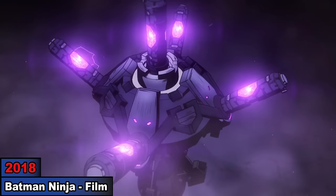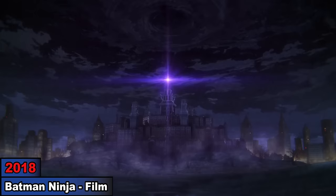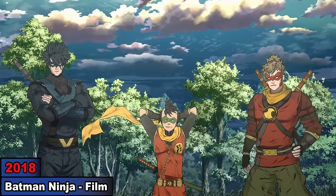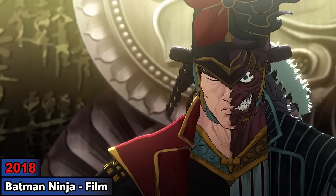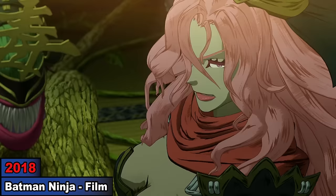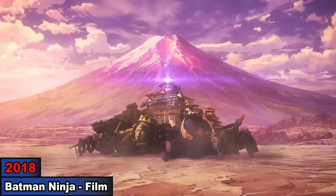Number 12: Batman Ninja. When Gorilla Grodd's quake engine goes off at Arkham Asylum and sends everyone to feudal Japan, Batman arrives two years later. As Red Robin, the Bat family, and the Bat clan later save Batman from the Joker, they train and prepare for a final battle against super villains. Together they face Two-Face, Deathstroke, Penguin, Poison Ivy, and of course Joker and Harley. After defeating them, they use the quake engine to return to the present.